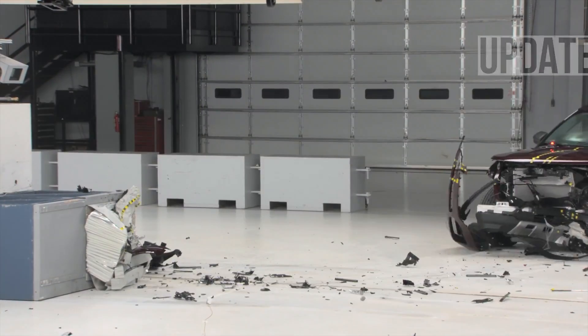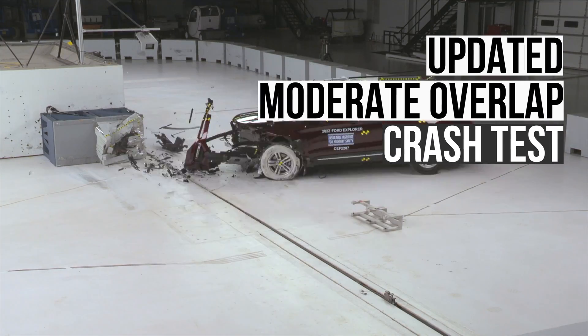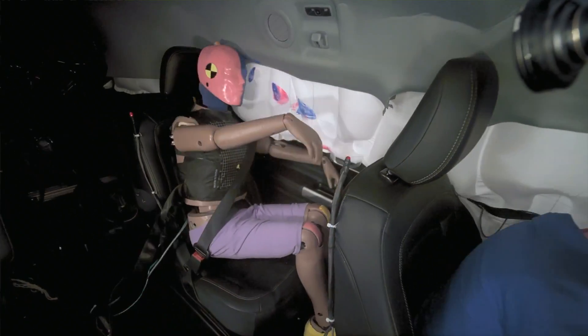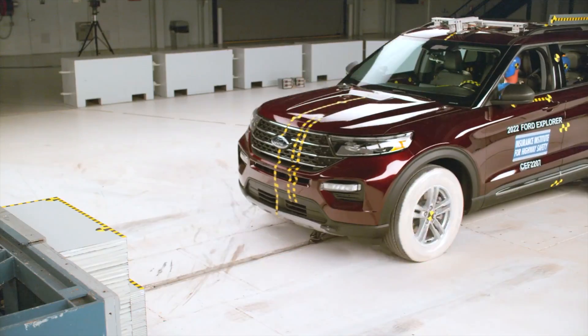Next up is the updated moderate overlap crash test. This test now contains a dummy in the rear to give us valuable information about how backseat passengers are protected in a frontal collision.